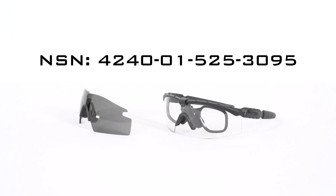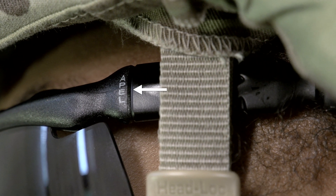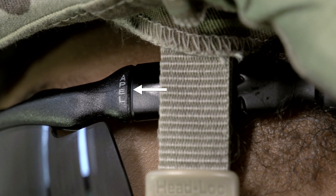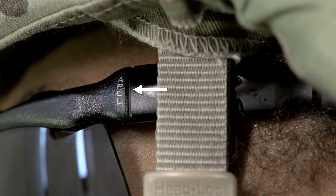The Oakley SI Ballistic M-Frame 2.0 can be ordered using the following NSN number. Remember, only APAL approved eyewear is Army tested and approved for conducting combat operations and/or training scenarios that require ballistic eye protection.